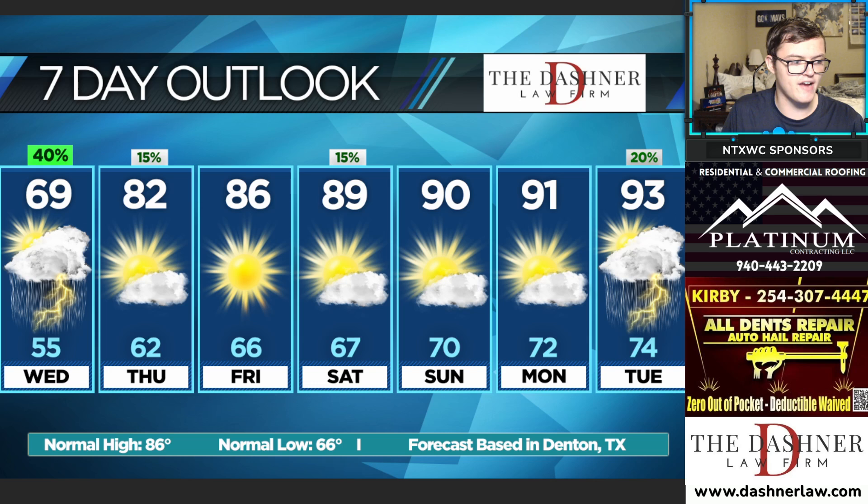Let's take a look at your latest North Texas Weather Center seven-day forecast. Temperatures over the next several days will be pretty nice going into Thursday, with low 80s for many of us. Eventually by Saturday and Sunday, temperatures back to the low 90s, and by Tuesday of next week we'll be back into the low to mid 90s across the area. This forecast is brought to you by Platinum Contracting, All Dents Repair, and the Dashner Law Firm.